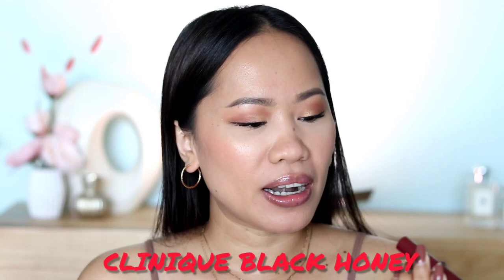First, I have Clinique and this is their Black Honey Almost Lipstick. If you're wondering why I have it in this packaging, it's just because I couldn't get the regular packaging — it's always sold out. I got this from one of their gift-with-purchase sets, so let's open this up.